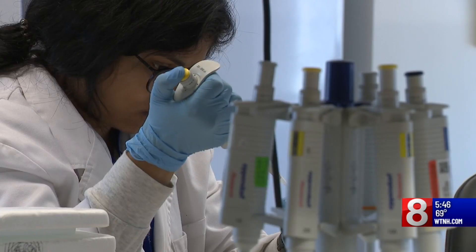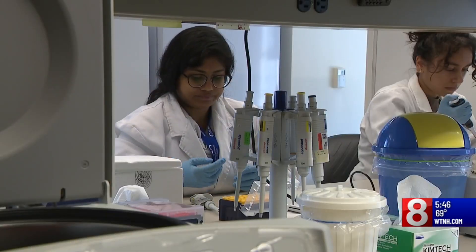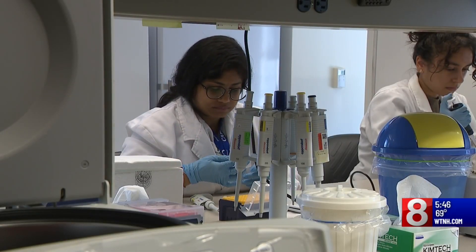Dr. Malai says this disease also leaves more of a scar or scab at the bite site, which lasts a long time, although that was not seen on this patient. Reporting in New Haven, Tina Detel, News 8.